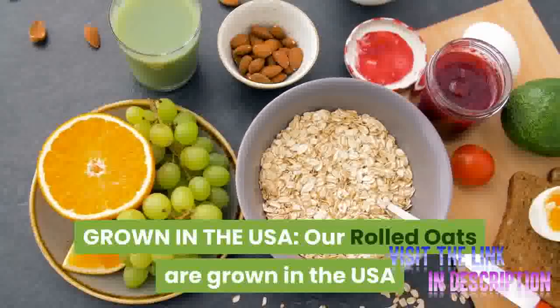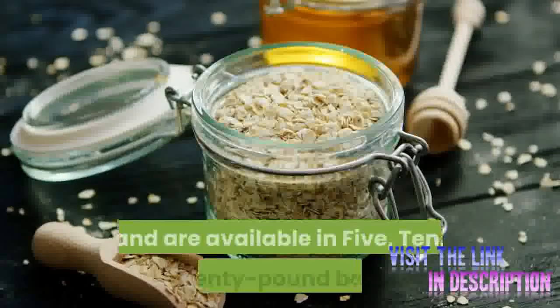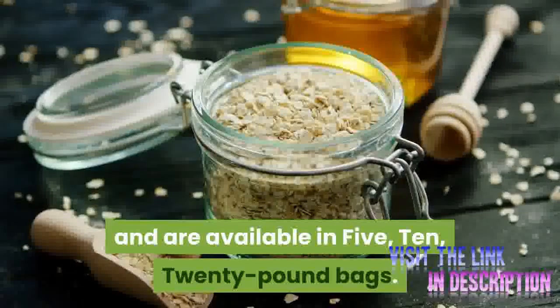Grown in the USA, our rolled oats are grown in the USA and are available in 5, 10, and 20 pound bags.